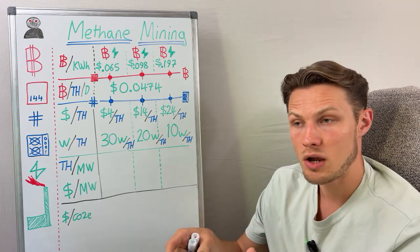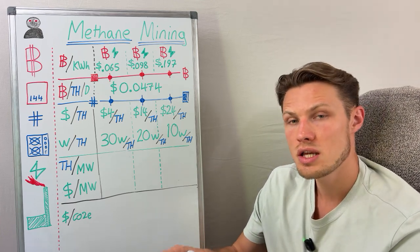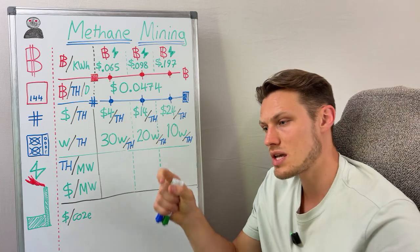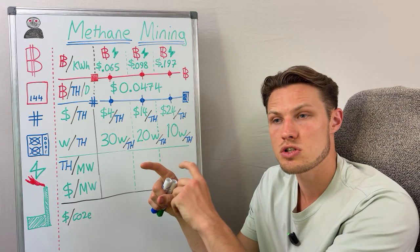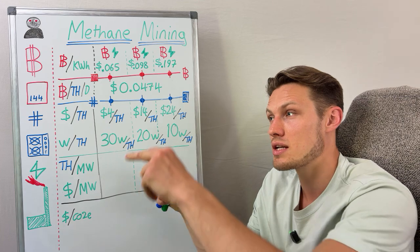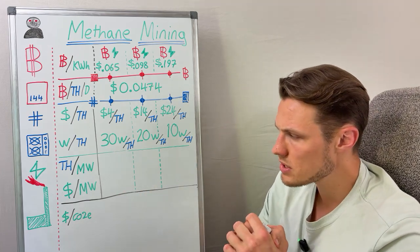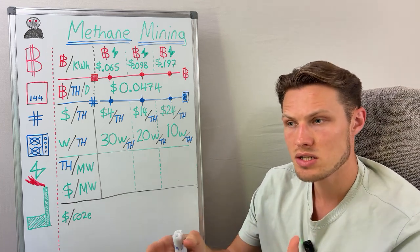What if instead of buying your power on a grid you're actually producing your own power? You have a lot more cost on the capex, the setup cost side of things, and so the economics of which mining machine you choose to purchase will actually change. Energy price gradually gets more expensive the further away from production you are and the closer you are to consumption — that is a natural phenomenon. So what type of mining machine do methane miners use?